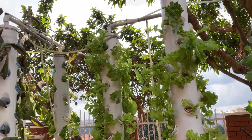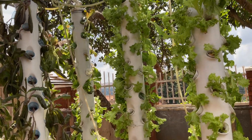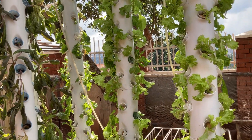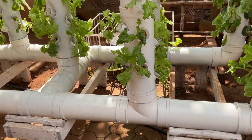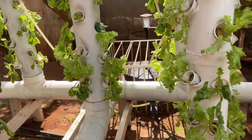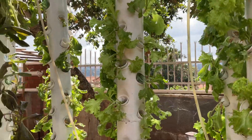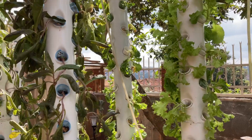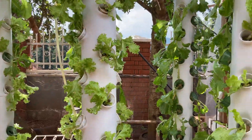Basically, the water flows up into those pipes as you can see, and it irrigates the different plants down and back to the reservoir. As you can see, there is a reservoir back there. So the water is basically in some kind of circulation — it goes up and then it returns back to the reservoir.